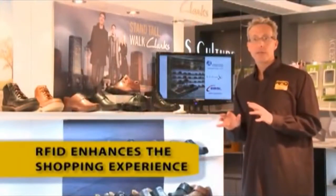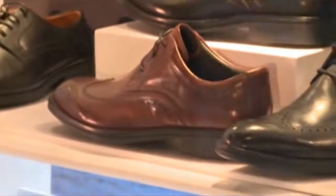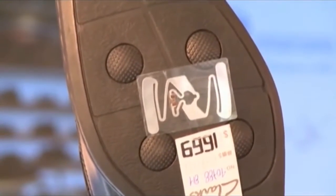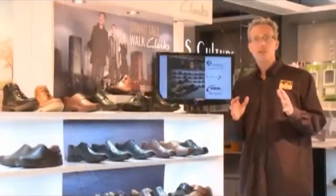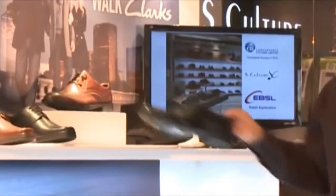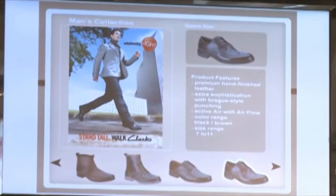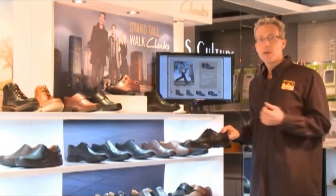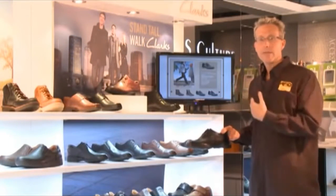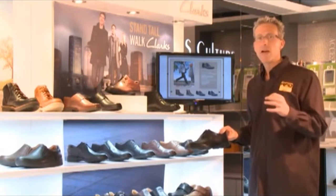This may look like an ordinary shoe display, but in fact it's been enhanced with RFID technology. A small thin antenna is placed on the shelf, and all of the items are tagged with RFID tags. This allows the retailer to create interactive customer displays. When I remove a shoe, the display automatically updates to show more information about that particular product. Not only does this help the customer have a better shopping experience, but it also gives the retailer trending information to see what shoes customers are most interested in. This is very powerful information.